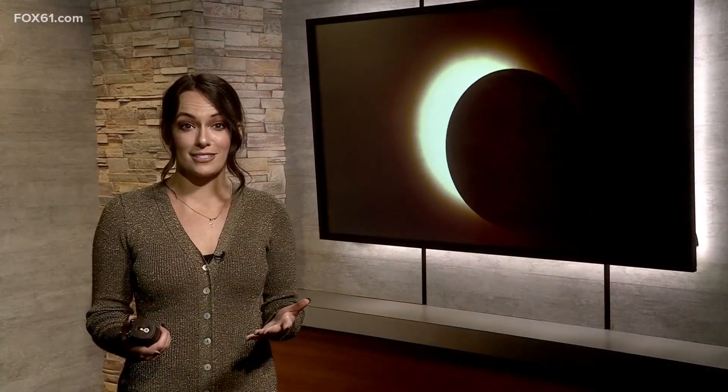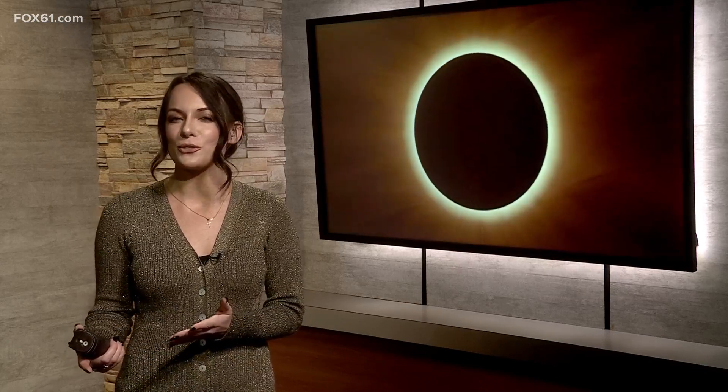People across the country are in for a cosmic treat as a solar eclipse will be visible across the U.S. next month. From coast to coast, people will see the moon slowly move in front of the sun, blocking some of the light in a partial eclipse, just like what you are seeing behind me.